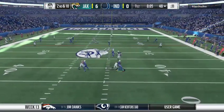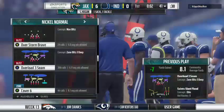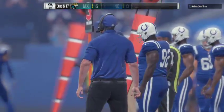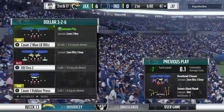Looking to throw on second down. Debraith under pressure, and he'll go down. They sack him on what ought to be the final play of this first quarter. They do, however, have a tough third and long coming up.